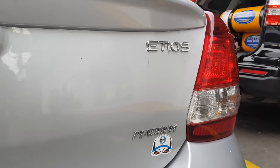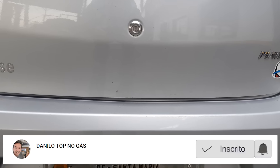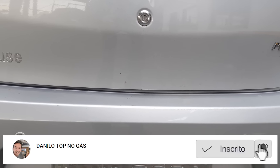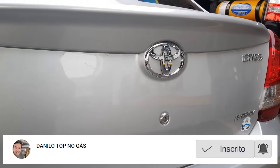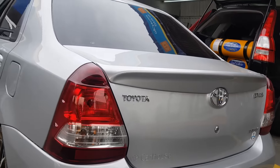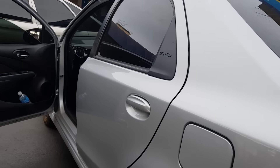Look at our top-of-the-line Etios, direct from Santa Maria, Rio Grande do Sul — that's wonderful, right? It's always good to work on a car from Rio Grande do Sul. I'm very happy to do this job and leave this car top in the gas.